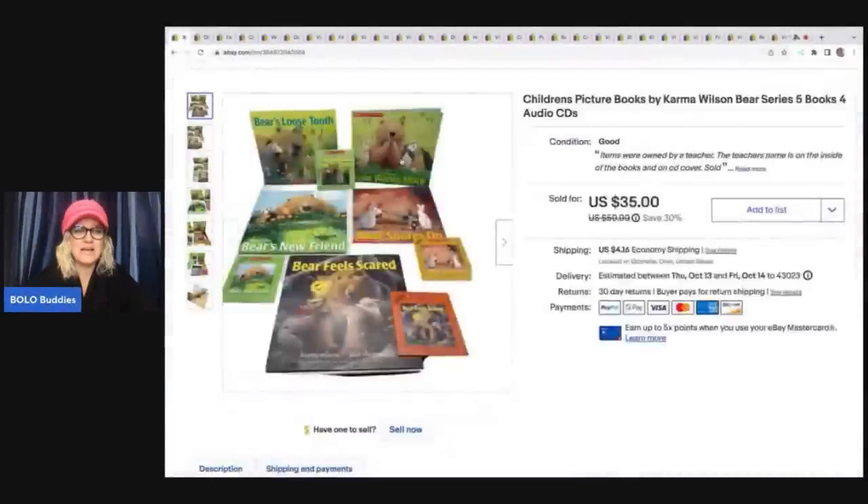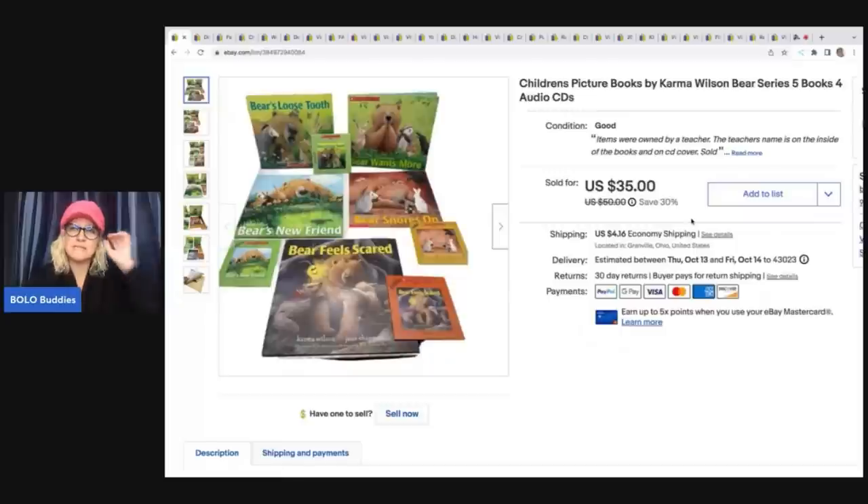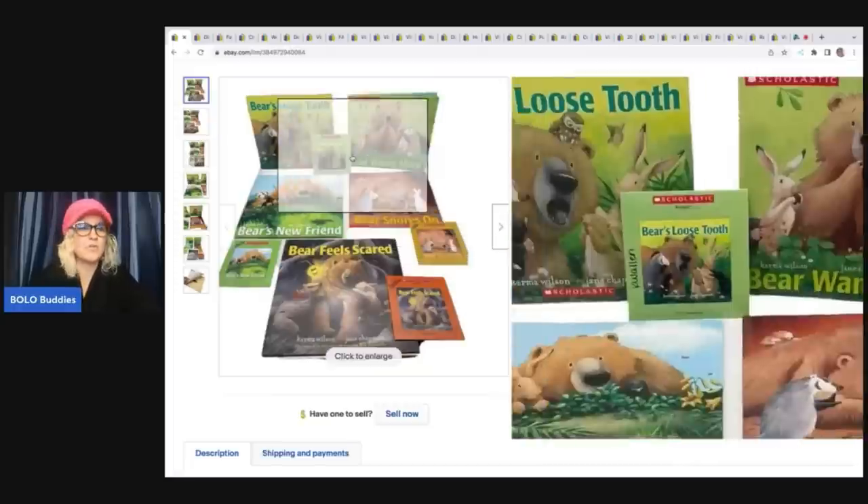The first item is these children's picture books by Carmel Wilson's — it's the Bear series. There are five books and four audio CDs. I believe I paid a quarter a piece for the book and a quarter for the CD. I ended up selling these for $35, and the buyer was all in for $41.51.